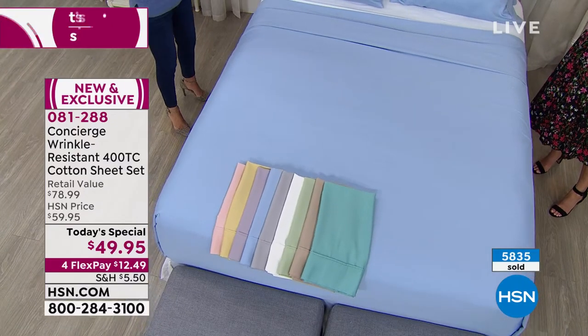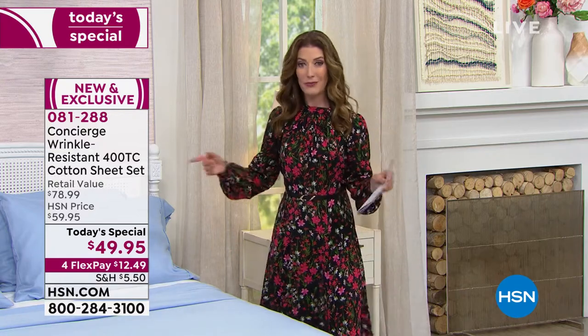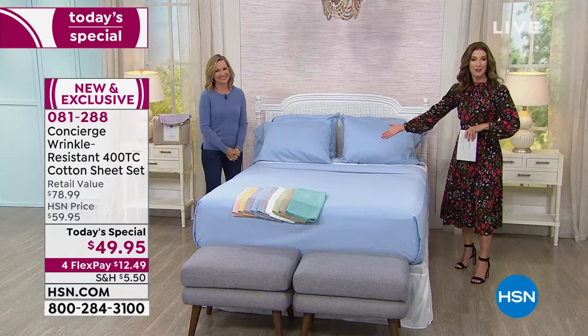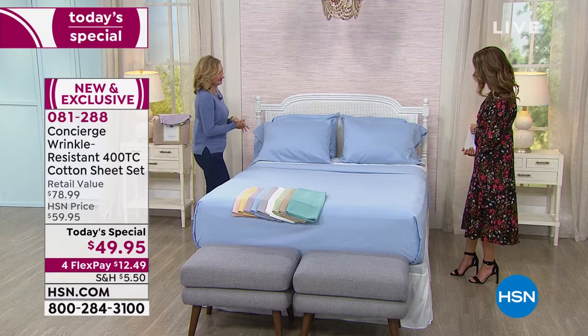Everyone usually gets two pillowcases, but today it's our today's special — our best value of the day. We're going above and beyond and giving you four pillowcases, so you're getting six pieces for less than $50. It's only here one day and one day only; that price goes up at midnight. It is also our first today's special of the year from our friends at Concierge Collection.